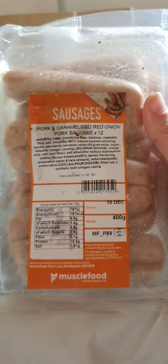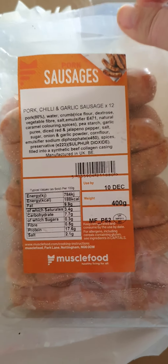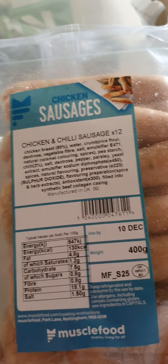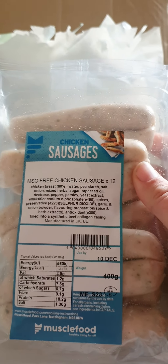Sorry, I drifted off there for a second. We've got caramelized red onion sausages, and I'm going to be splitting these sausages up into probably packs of three or four and freezing them. And that's pork chili and garlic sausage — yum. And more sausages, I know, but sausages are cheap and easy to do and they're so versatile — you can do so much with them, so that's why I get a lot of them. This one's chicken and chili — lovely. And then this one, I think this is just normal chicken sausages.